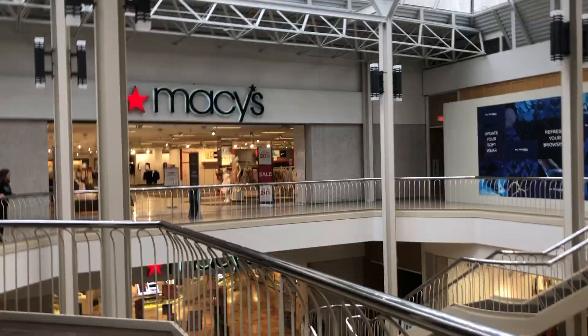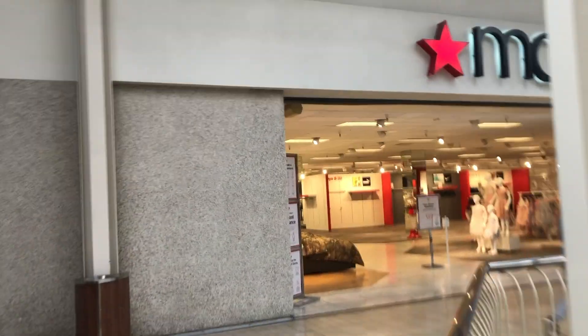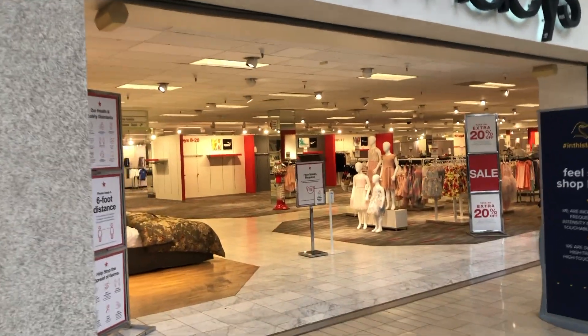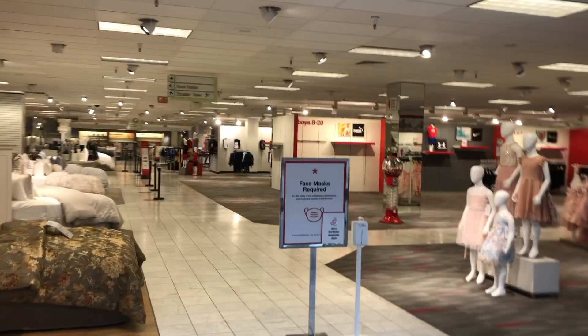We've got a lot of stores closing because of COVID — I've heard a whole lot of them. Here's cars too. We have Macy's, but look at the inside — Macy's looks empty too. This one has always kind of looked empty but it looks more empty now.